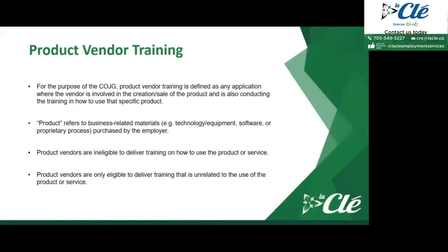When it comes to product vendor training, for the purpose of the Canada Ontario Job Grant Program, product vendor training is defined as any application where the vendor is involved in the creation or sale of the product and is also conducting training on how to use that specific product. Product vendors are not eligible to deliver training on how to use their products or services; they are only eligible to deliver training unrelated to the use of the product or service.